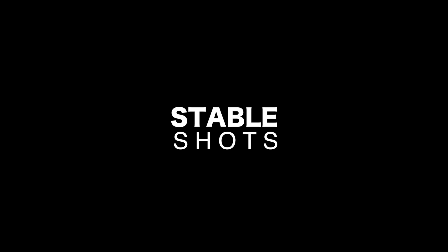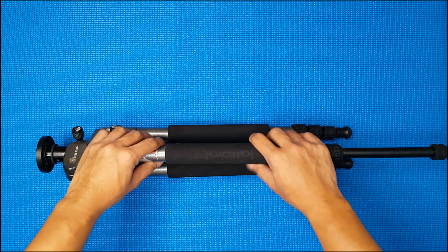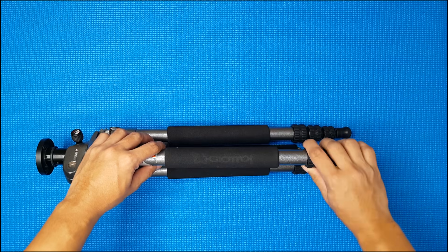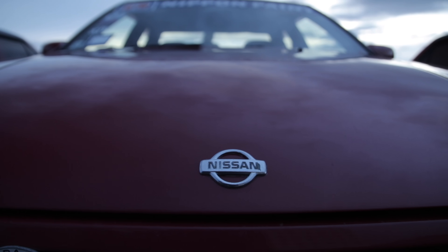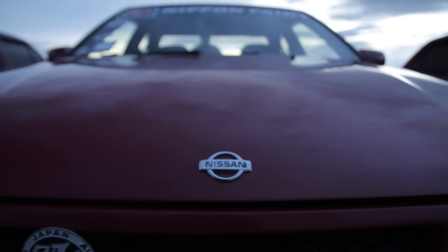Some viewers are also curious on how I manage to take stable shots. Meet my 9-year-old tripod. I use a tripod most of the time when shooting. You can also use a tripod in creating smooth moving shots, like this. And also, I use this.